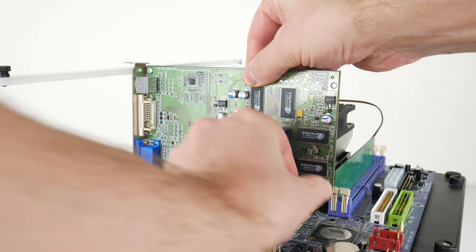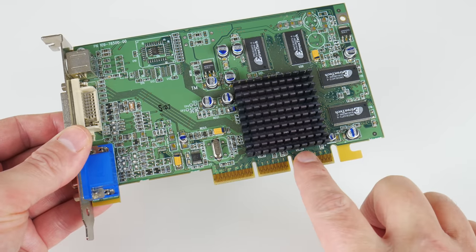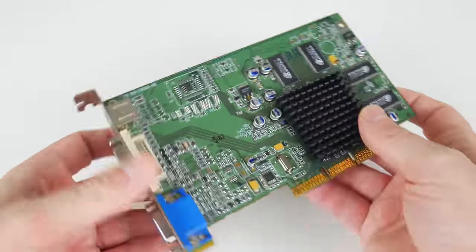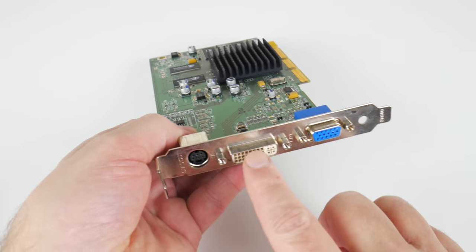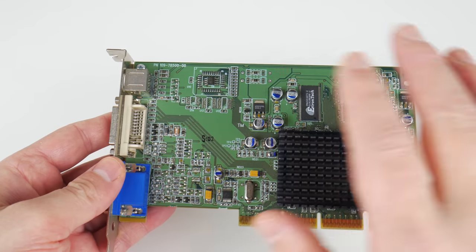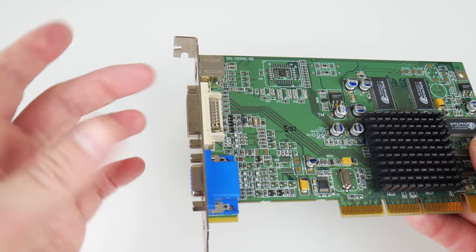We only have a single pixel pipeline, but otherwise it's quite nice. We have a universal AGP interface, so this will work on a slot one machine as well as a modern Athlon 64. We have VGA, DVI, and also S-Video TV outputs, and this is also the first Radeon card that can drive dual monitors.